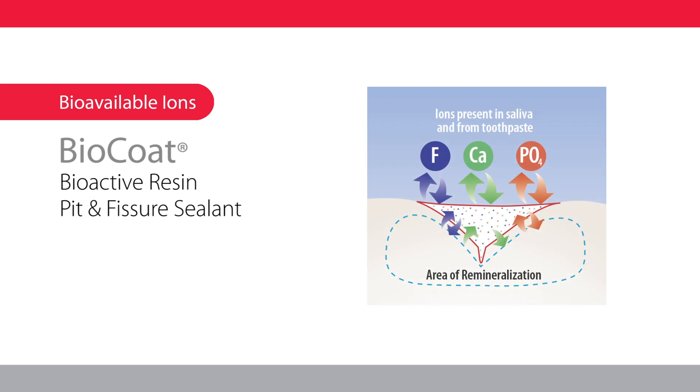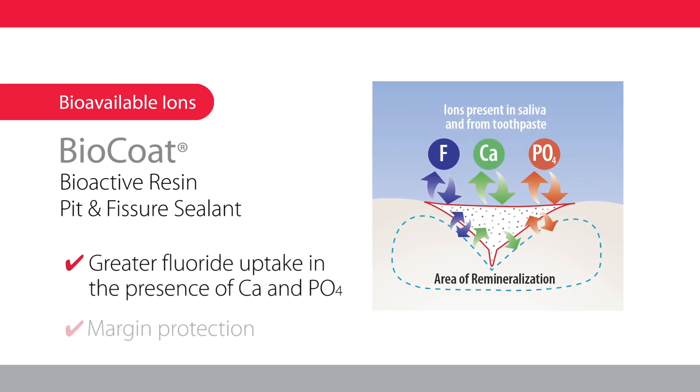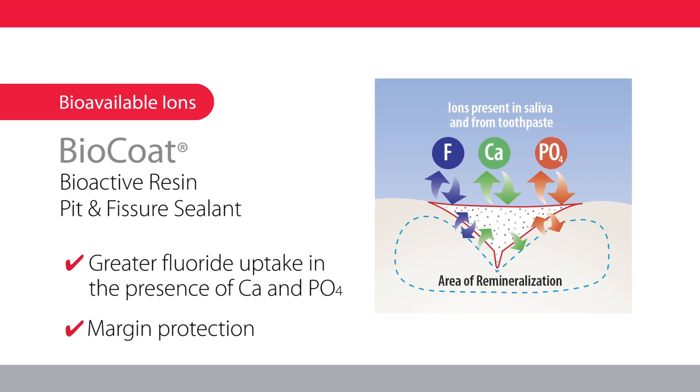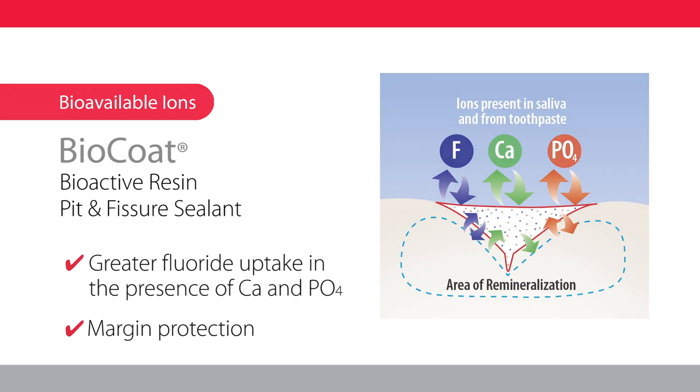Your patients will benefit with the added protection of bioavailable fluoride and remineralization ions. The demineralization cycle is disrupted and the remineralization process is supported.